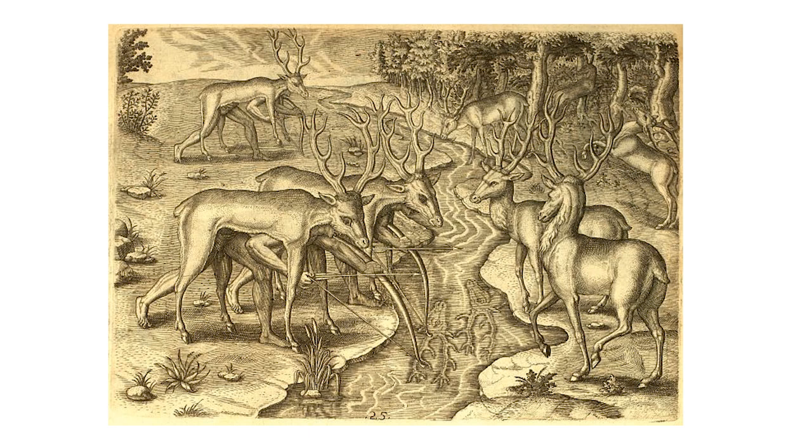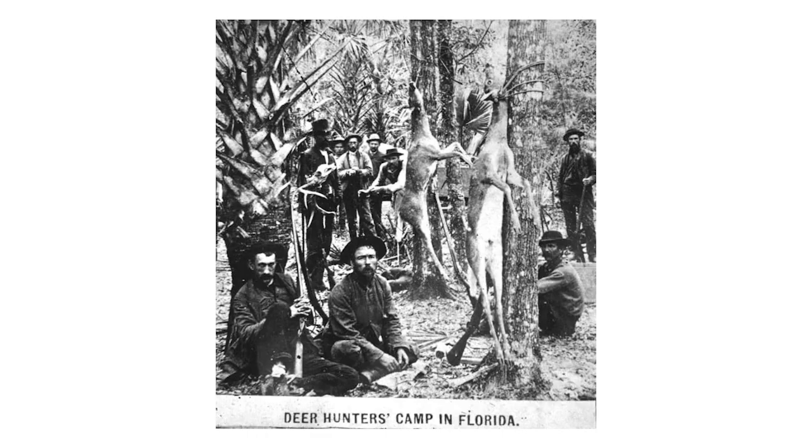I wanted to begin by taking a brief look at the history of deer in Florida and the Everglades. Prior to European contact, Florida was broadly inhabited by Native Americans and every archaeological site containing animal bones also contained deer bones. This slide depicts an engraving from the 1500s illustrating one of the techniques that Florida natives used to stalk deer. As with many game species throughout the country, market and subsistence hunting prior to 1900 were the biggest threats to the whitetail deer.